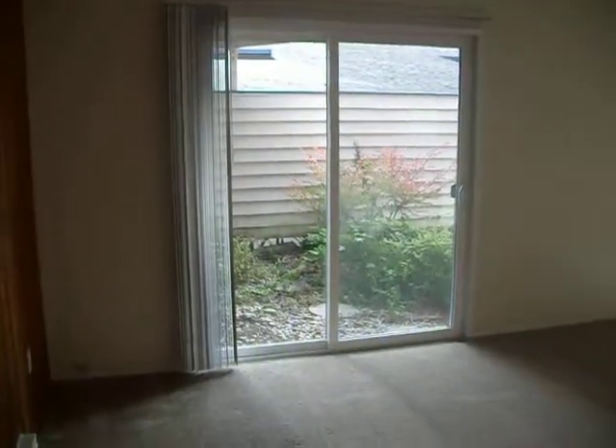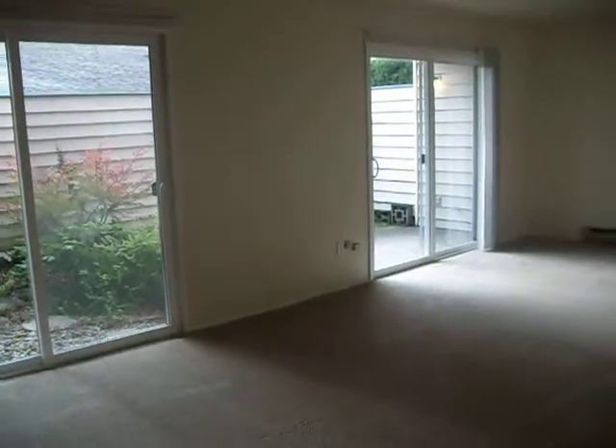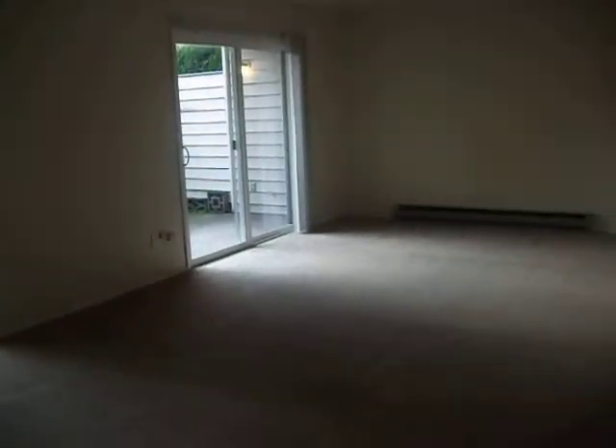Thanks for joining us at the Hermitage. This is a two-bedroom, one-and-a-half-bath garden townhome. We are starting in your living room.